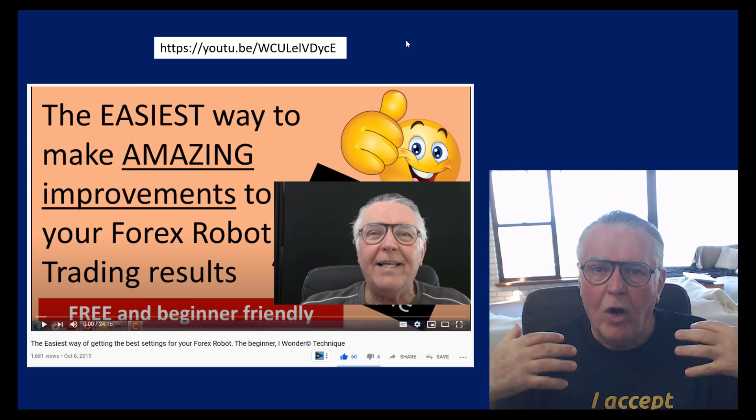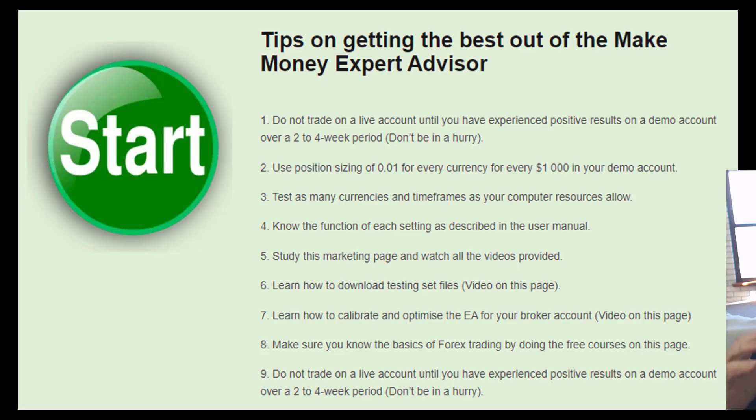When you buy one of our EAs we encourage you to use this particular approach. The formula says: do not trade live money until you have experienced positive results on a demo basis for two to four weeks — not one or two days, two to four weeks. Don't be in a hurry when you buy a Forex trading robot. Use position sizing as this client did — 0.01 lots for every thousand in his account. During that two-week period, don't test one set of settings; test lots of currencies, lots of timeframes, lots of setting variations. That way you will learn what works, what doesn't work, and how the EA operates.